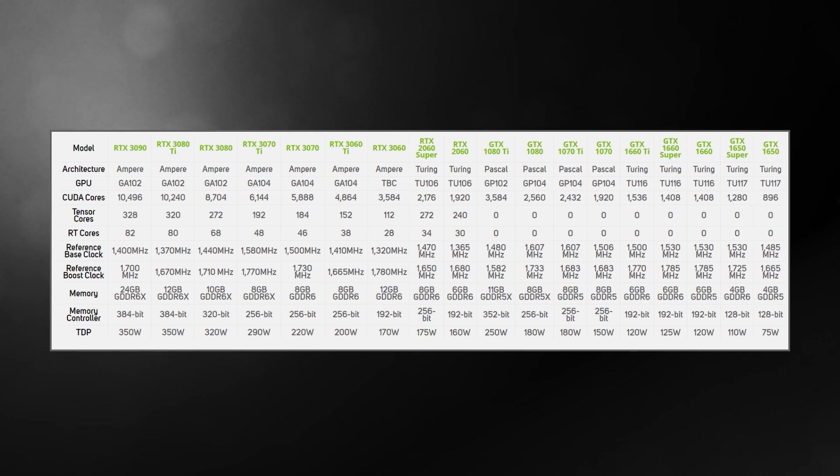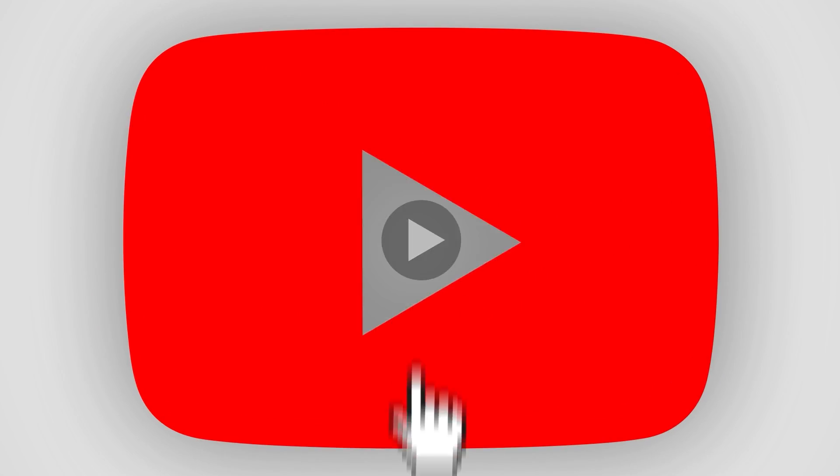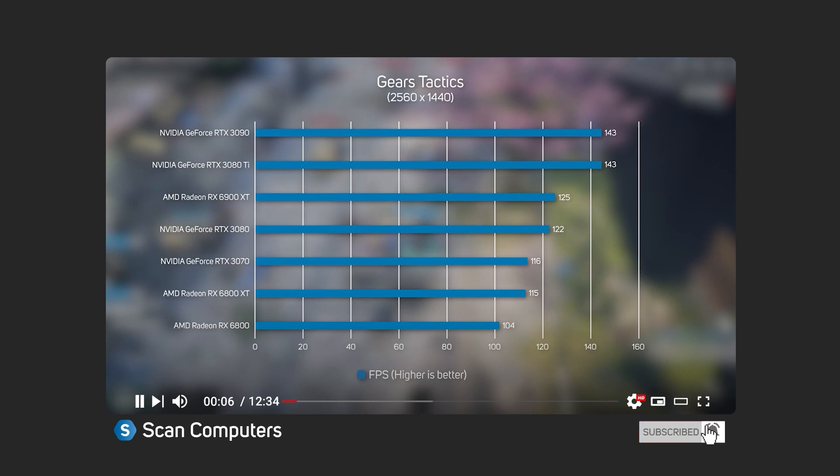It's really difficult to advise on the right card for you without knowing your use cases and the games you play or are hoping to play. So naturally we recommend searching for a video or review covering your favorite games. To help give you a fair idea of the performance of Nvidia GPUs, we've put together a few graphs of some popular games.